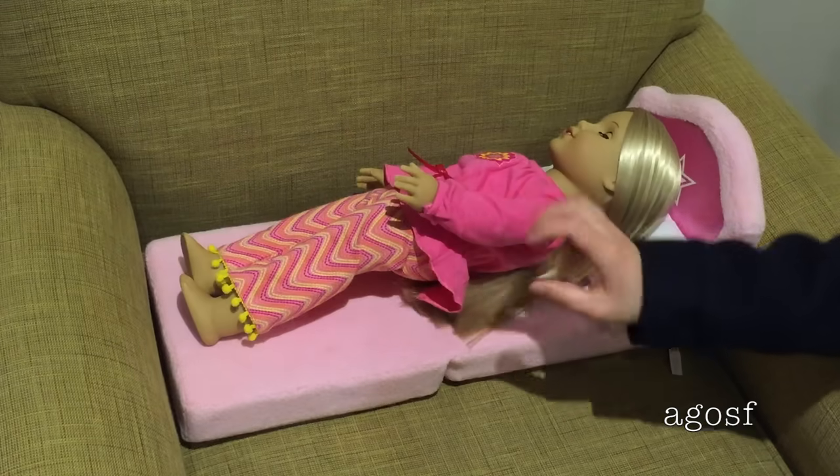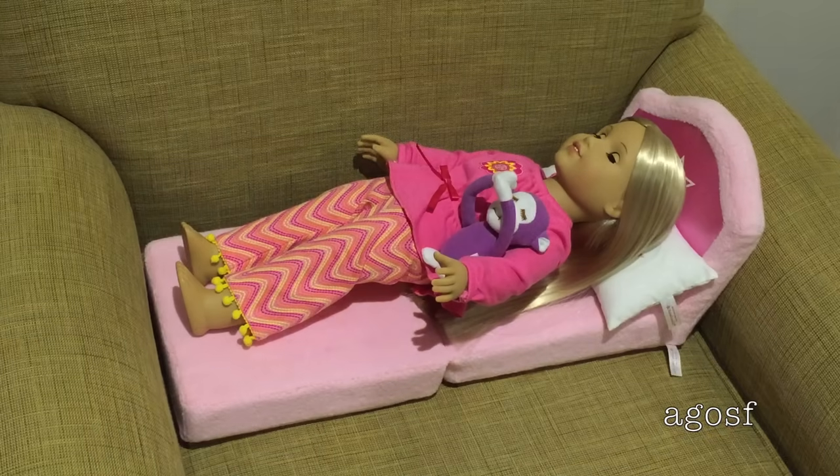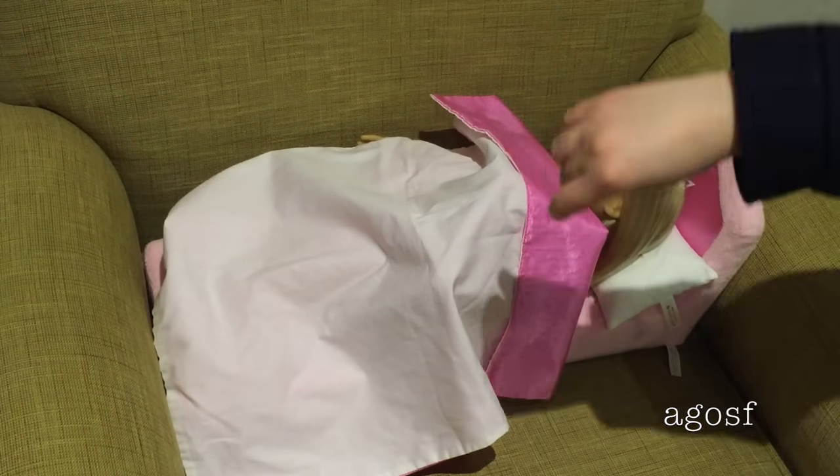Dinner was so much fun and it was definitely some really yummy food. Now I've dressed Julie in her PJs, given her her little stuffed toy and it's now time to tuck her into bed. See you guys in the morning.